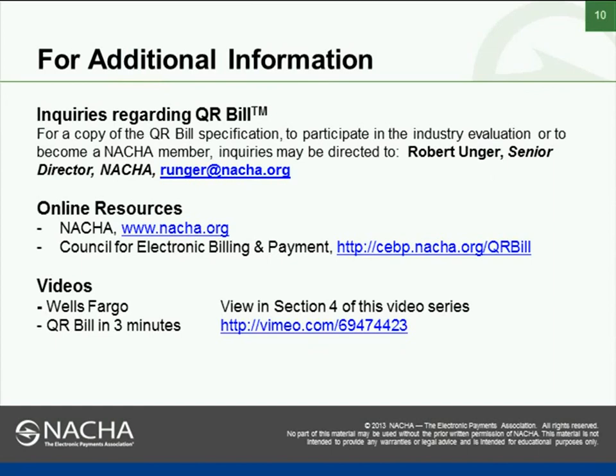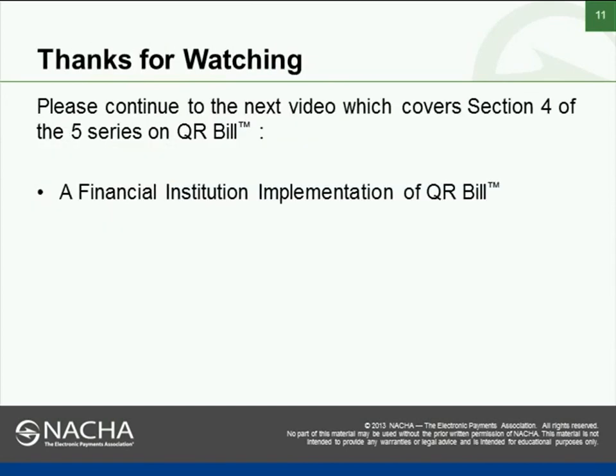If you'd like any further information about QR Bill, you're welcome to contact us — we're happy to provide the technical specification and have other resources as well. We're ending Section 3 and invite you to continue to the next video, Section 4 of the five-part series on QR Bill, where we'll talk about a financial institution implementation of QR Bill with Wells Fargo. Thank you very much.